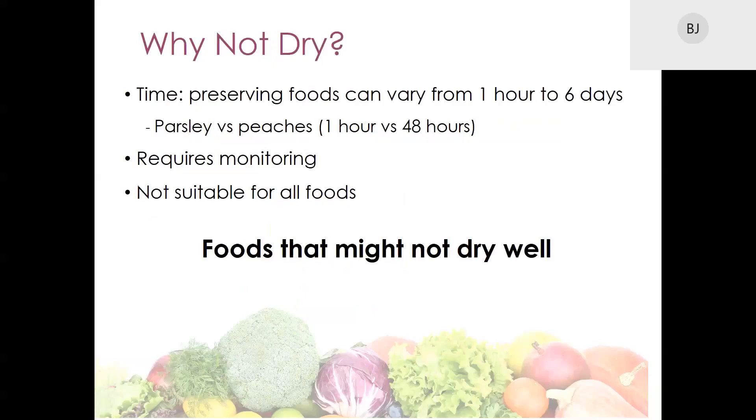Depending on what foods you plan to dry, the drying process can take a lot of time — anywhere from an hour to several days. Drying also requires monitoring, meaning you have to check in on it periodically. Not all foods can be dried or they do not dry well. For example, fruits that don't dry well include avocados and pomegranates. Vegetables that don't dry well include anything very high in water, such as celery or different types of lettuces. And poultry is not recommended for jerky because of its final texture and flavor.